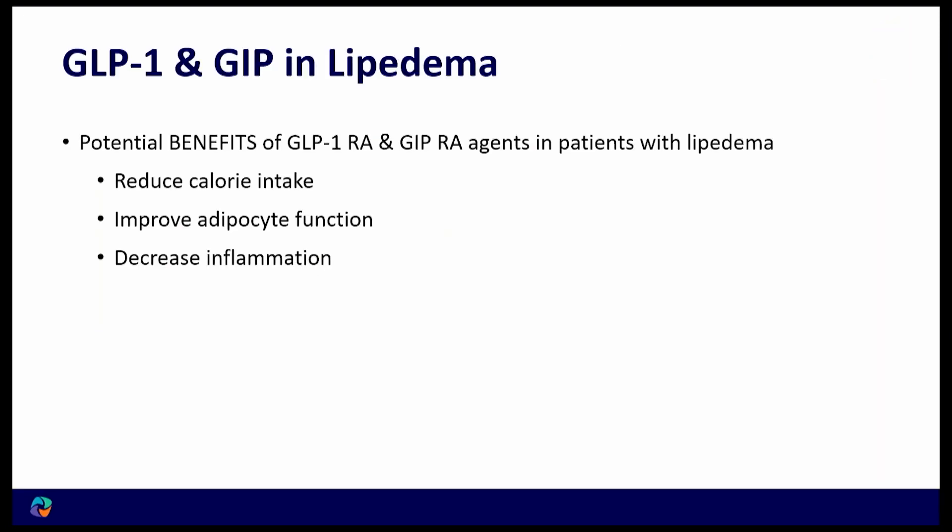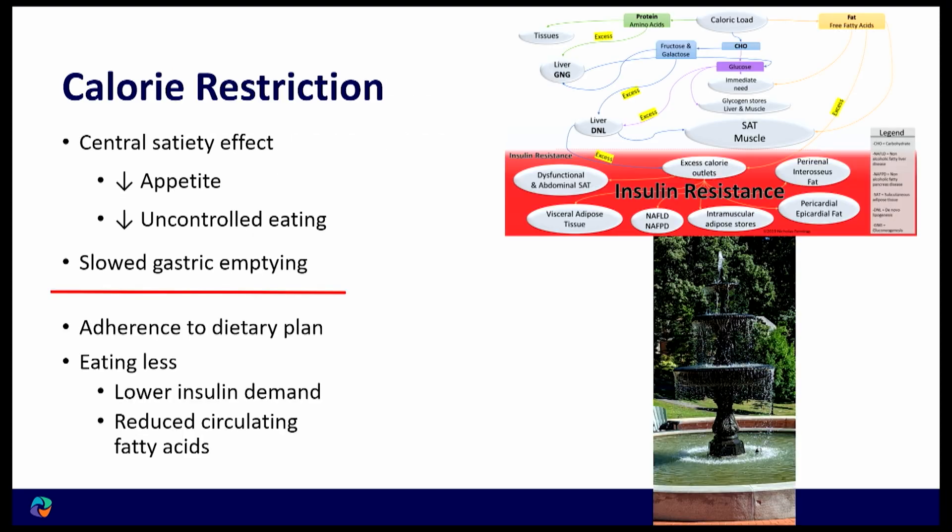When you reduce calorie intake, you put less of a load on the system. Reducing calories improves adipocyte function and inflammation by decreasing appetite, slowing gastric emptying, and eating less — which lowers insulin demand and decreases circulating fat in the body.